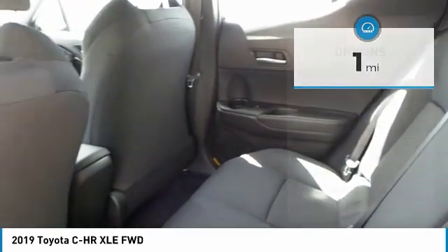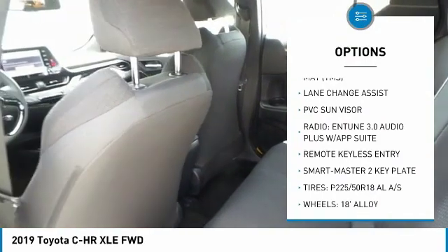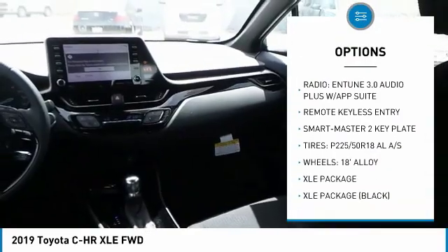Here are some of this vehicle's great options: remote keyless entry. Drive away with a great deal on this vehicle. Call or stop in today.